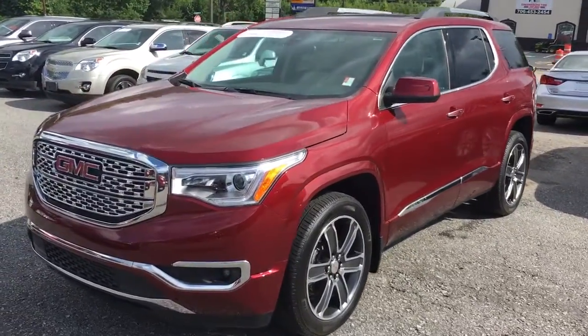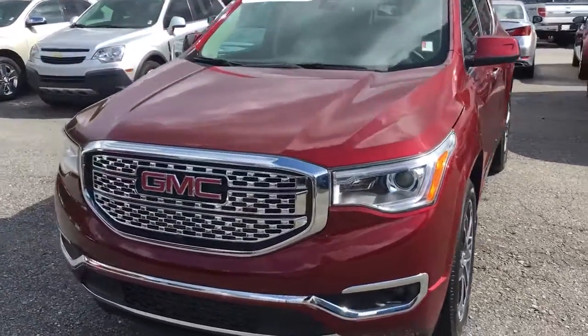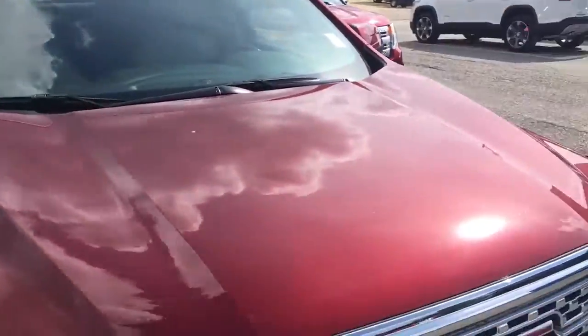Hey Mr. Valentine, Brandon Welch here at Jimmy Britt Chevrolet. Just wanted to send you a quick video of that GMC Acadia that Jeff was telling you about.